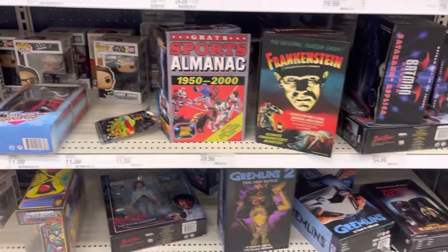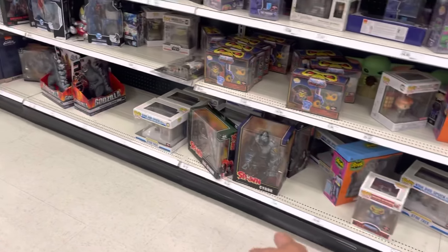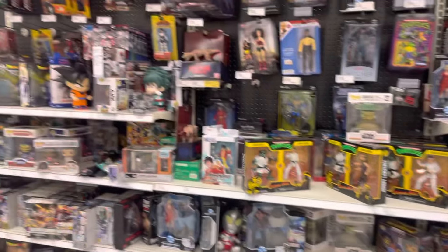which I already got some of. They're scattered. The NECA section seems to be about the same since the last time I came here — they got a couple Cygors, three of them. She-Spawn. Guys, don't sleep on that She-Spawn figure. It's a freaking amazing figure.